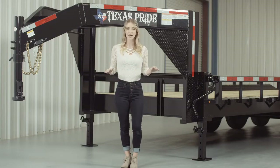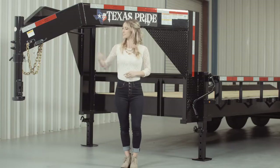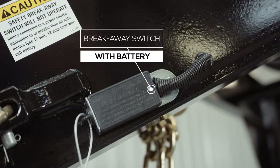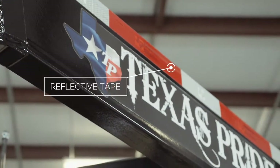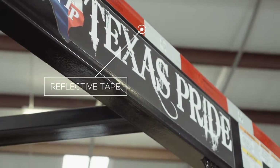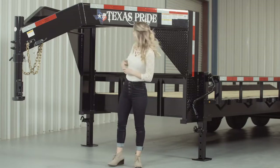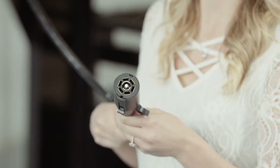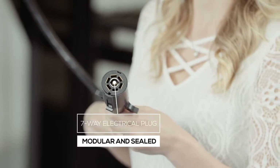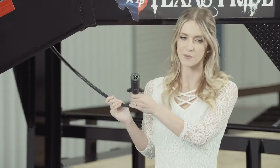Every Texas Pride trailer features all required DOT safety equipment, such as heavy duty safety chains, emergency breakaway switch with long-lasting battery, and more reflective tape than you will find on most other trailers. This trailer also comes standard with a 7-way electrical plug, and all of the wiring on this trailer is modular and sealed to ensure years of trouble-free use.